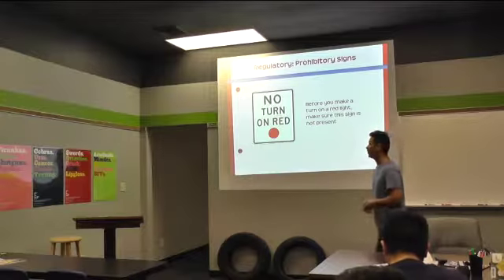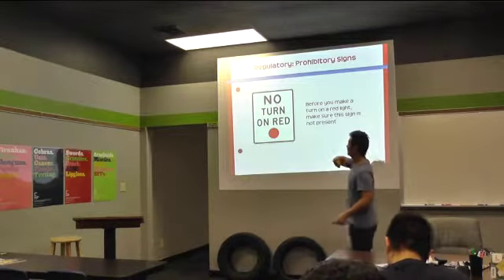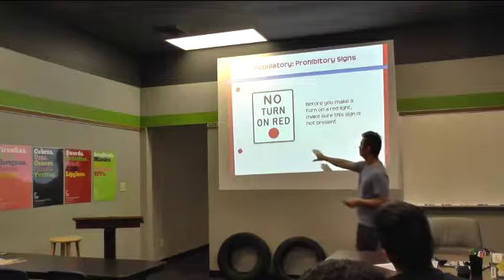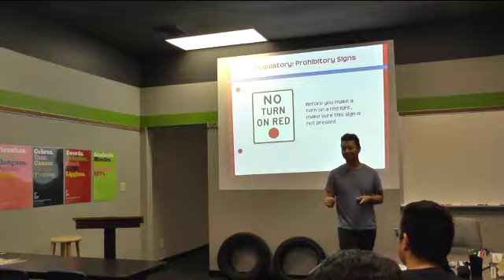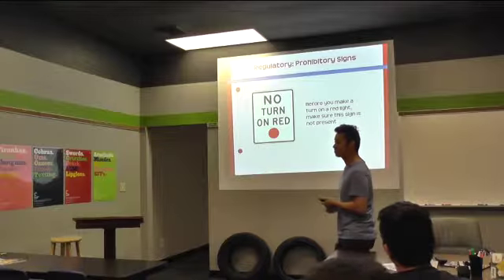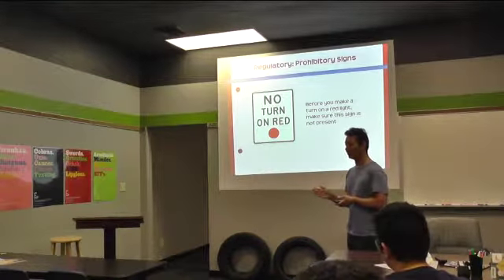When you're at a red light, always watch out for this sign. What do you all think would make them put up a no-turn on red at a stoplight? Because sometimes you can turn right on red — so you can typically turn right on red.